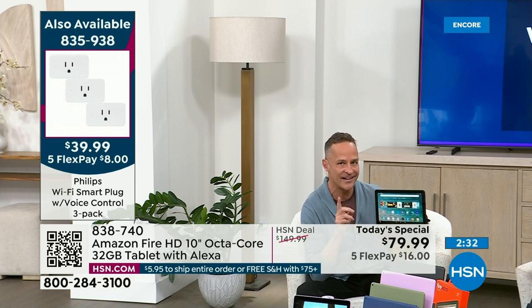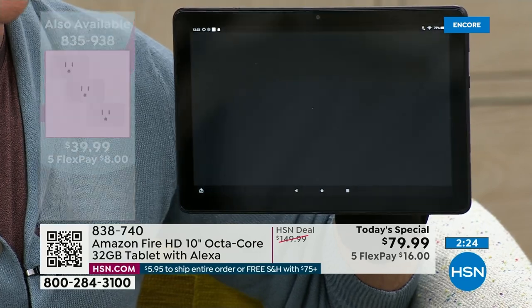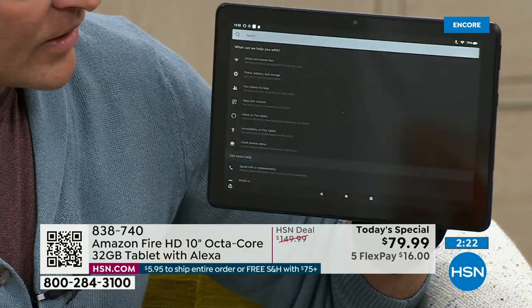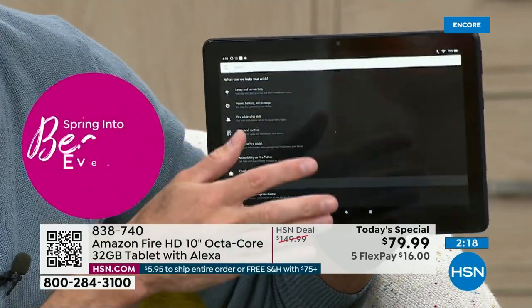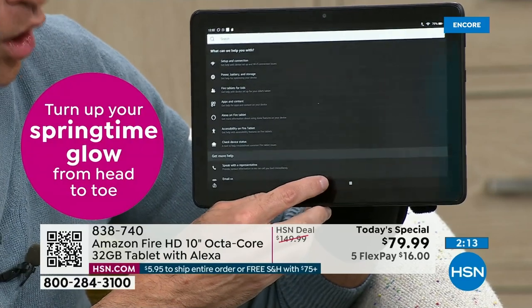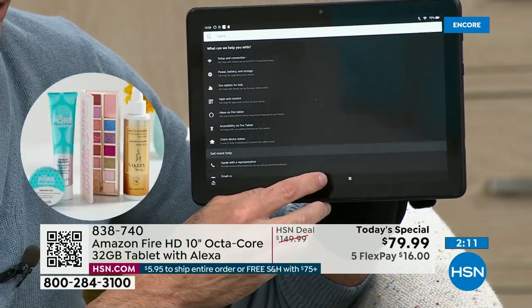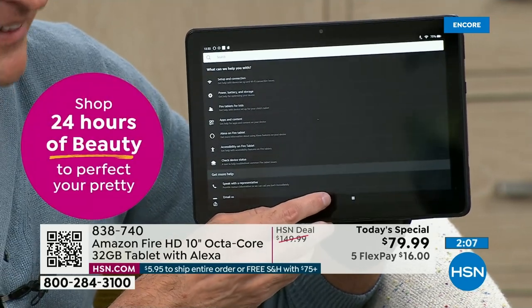Another really nice thing about this tablet: if you ever need help, just say Alexa, open help — and help is literally at your fingertips. You don't have to find a manual. You can watch little videos on things you can do. We have an overview video and an octa-core video I'd love to show you. I feel like we just started the presentation — I can't believe we're two minutes from the end.